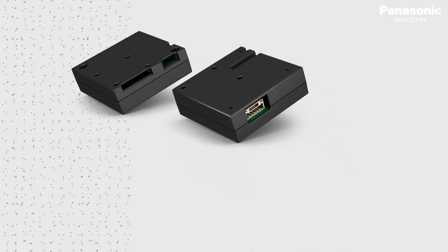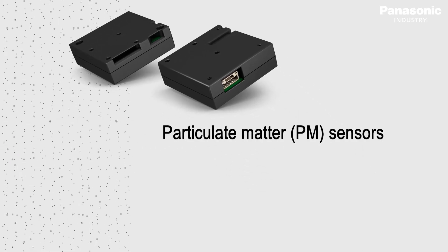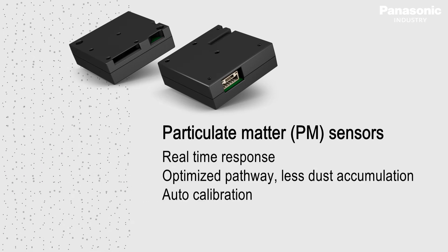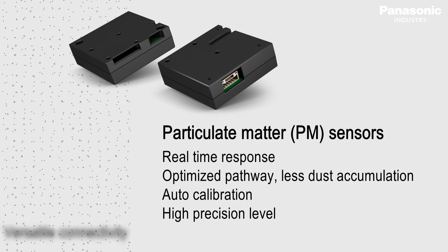The particulate matter sensor from Panasonic Industry is small in size, quick in response, accurate in calculating and delivering the results, and offers a long lifetime in operation.